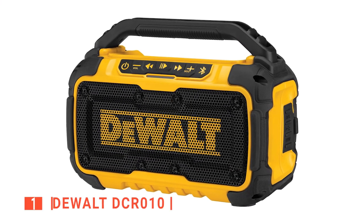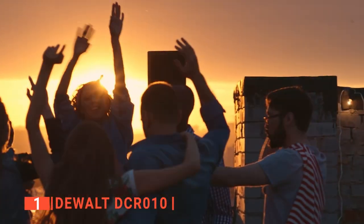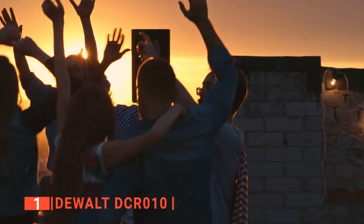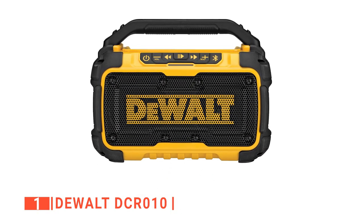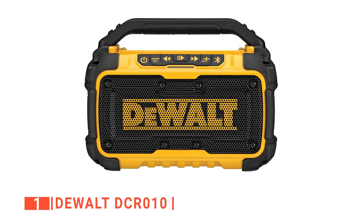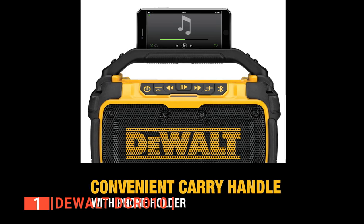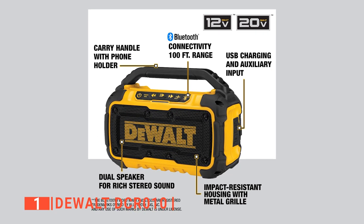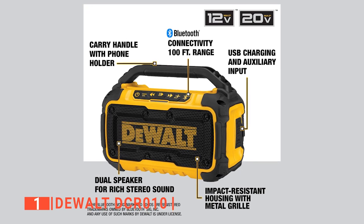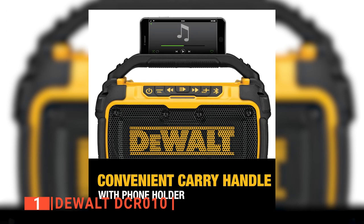Finally, for the top small rugged Bluetooth speaker is the DelWatt DCR-010. This unit is by far one of the best outdoor and job site Bluetooth speakers you can lay your hands on. It measures 4.06 x 8.56 x 5.81 inches and weighs about 3.97 pounds, so it's clearly designed to be ultra-portable. Its buttons are top-mounted at the front and rubberized to resist water and dust, increasing its functionality. A part of its design that stands out is the integrated phone holder.